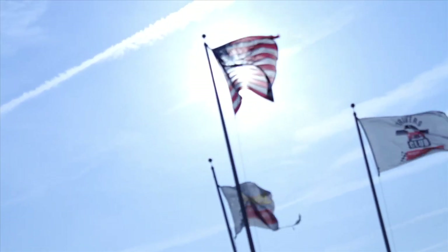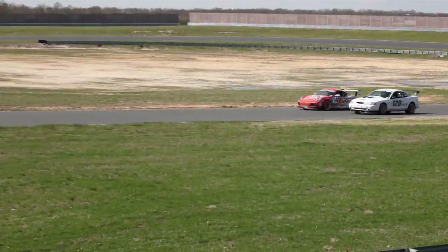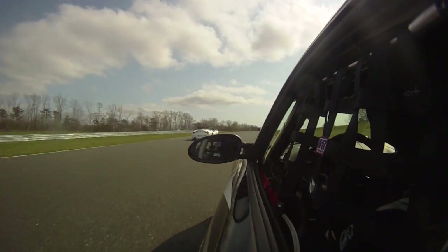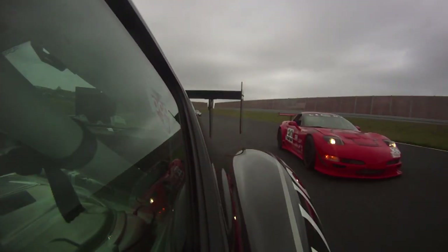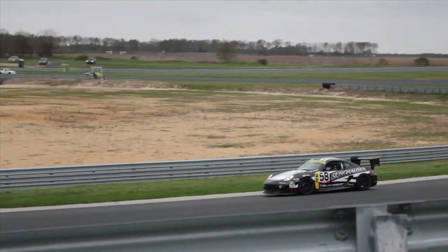On a windy weekend at the New Jersey Motorsports Park, the ITC teams got into some heated competition. When rain and chilly temps set in at NJMP, these drivers rose to the occasion and gave us some world-class racing action around the two-and-a-quarter-mile asphalt circuit.